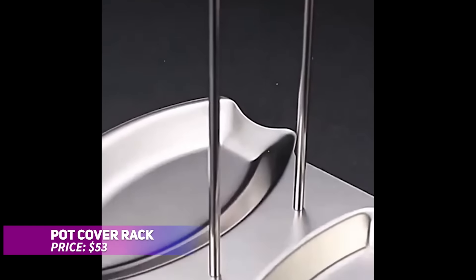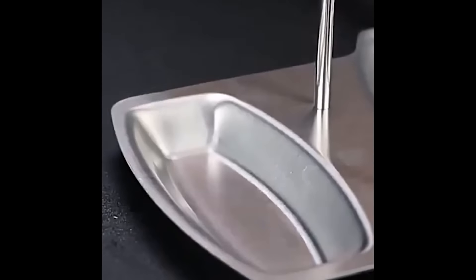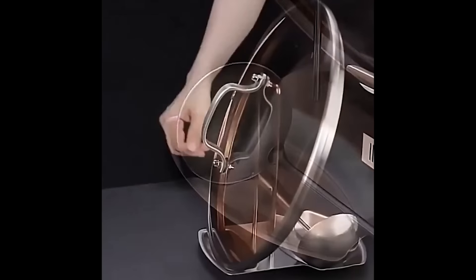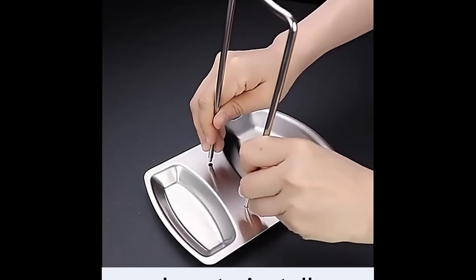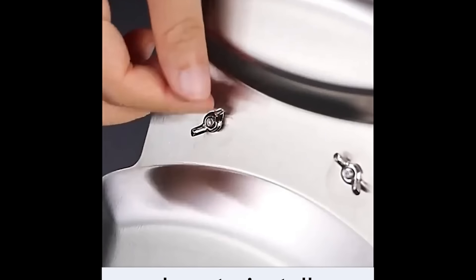This pot cover rack is made from sturdy stainless steel, ensuring long-lasting durability. It's designed to hold pot lids, pan covers, and utensils, helping to keep your kitchen neat and organized. The upright support is easy to assemble and disassemble for cleaning or storage. With its compact size, it's a space-saving addition to any kitchen, keeping things tidy and within reach.